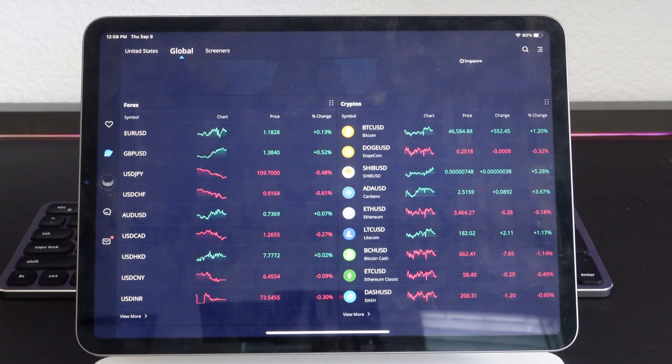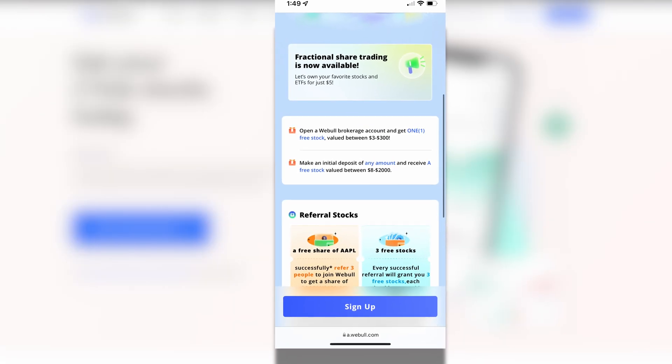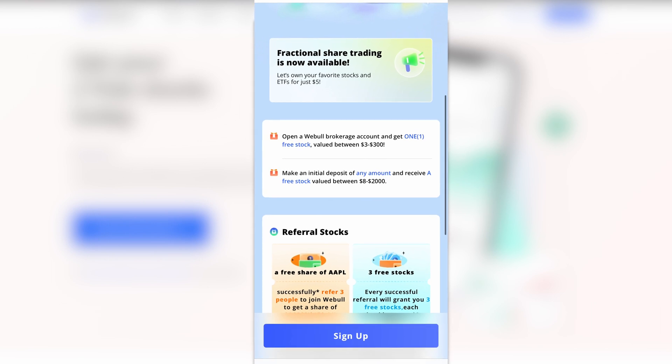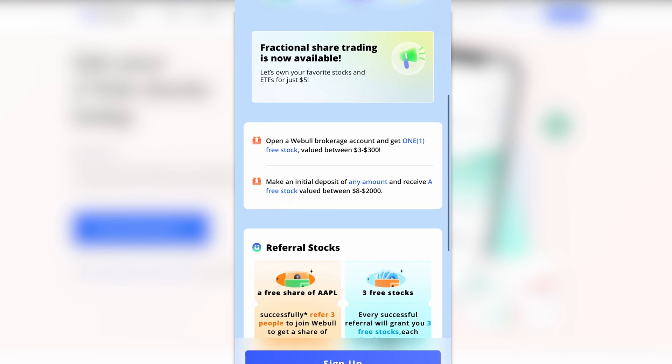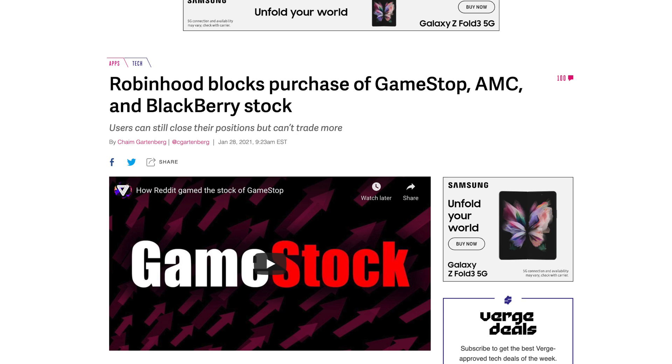Webull always throws in free money too. If you sign up and open a Webull brokerage account, you'll get one free stock. If you make an additional deposit of any amount, you'll receive another free stock as well. These are real stocks that are expected to go up in value, especially with the current economy. So if you're looking for a stock brokerage app, Webull is the one I recommend. As for Robinhood — I do have it, but I'm not referring them because they've done sketchy stuff in the past and I don't trust them.